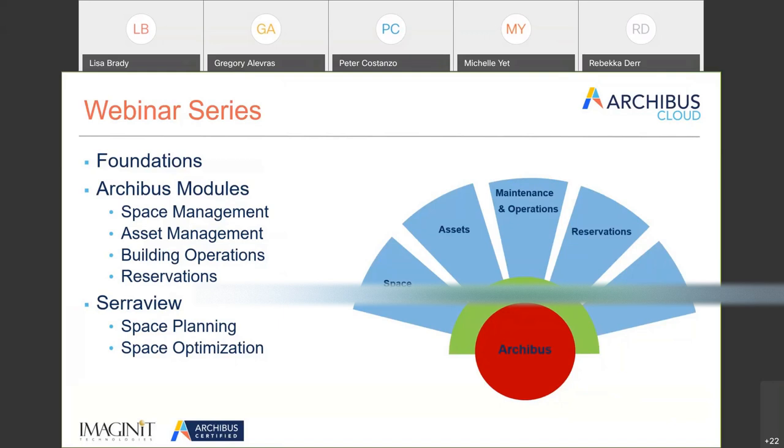Q: Will quarterly updates be free of charge for business partner clients? Yes, that's all included in the cloud SaaS delivery model. They are automatically applied and delivered as part of the annual fees incorporated into the SaaS program. Q: Are these the only modules in the cloud? At the moment yes — these are the first set of modules transitioned to be available in Archibus Cloud. We are working on plans for additional modules, and Peter is lobbying strongly to add compliance management to that list.